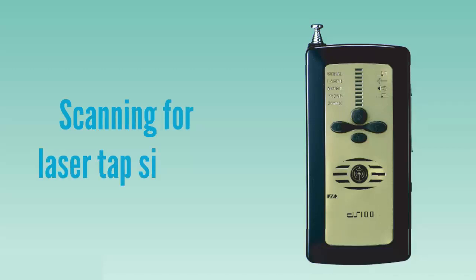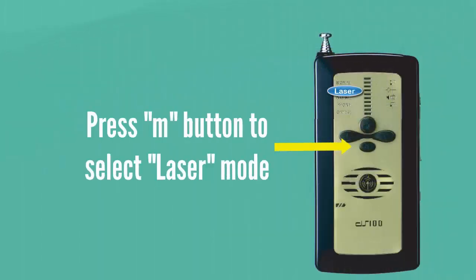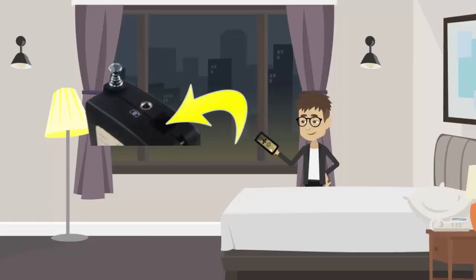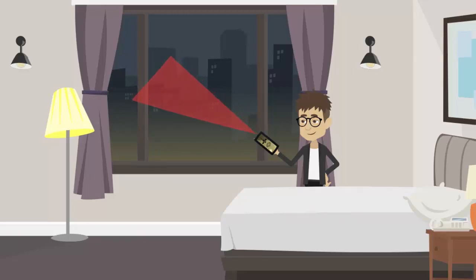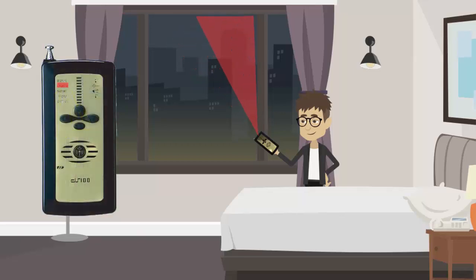Scanning for laser tap signals is just as easy. Press the M button to select laser mode. Direct the laser detector sensor on top of your device towards the window and scan the entire window area slowly. If a laser tap is detected, the laser signal on your device will light up and a toot-toot sound will be heard from your Ultimate Bug Detector.